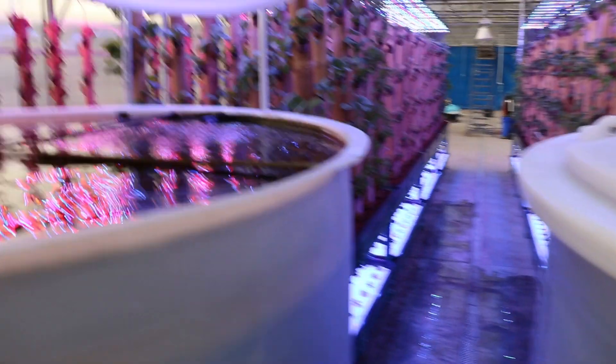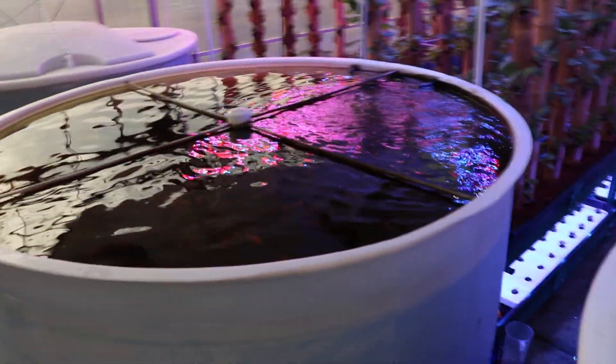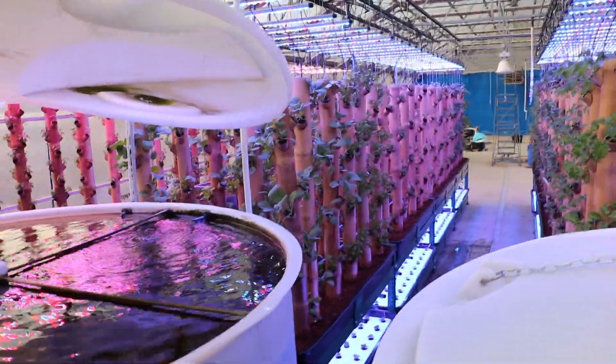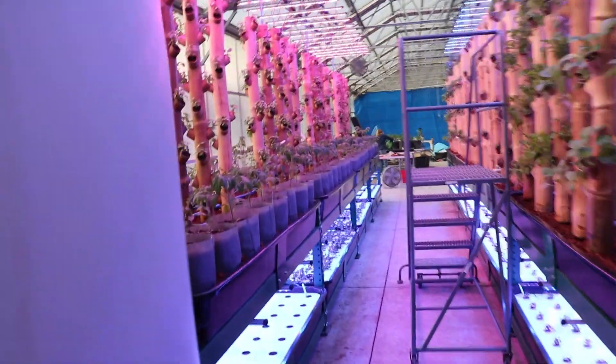You might be asking how we're fertilizing all of this stuff. We've actually got koi in here — the light's going to be kind of hard to see, but we've got koi in here. We'll do another video another time showing exactly how everything works. I'm not the expert on this by any means.